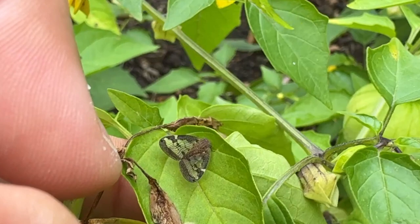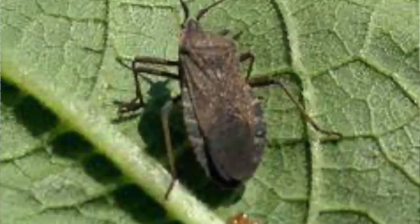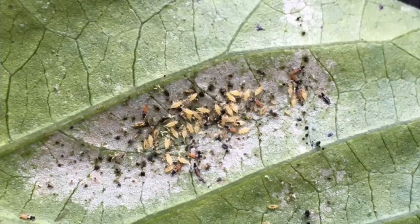Then we have our vine hoppers. Their babies look white and fluffy, and we often call them fluffy bums here in New Zealand. If you try to squash these, they're actually going to hop and fly all around you. Then we have our squash bugs, which primarily affect our pumpkins or squash — hence the name — but they can also attack our cucumbers as well. You want to try to detect these insects early because once they get to the adult stage, they can move quite quickly.